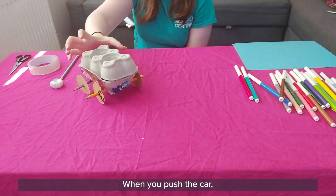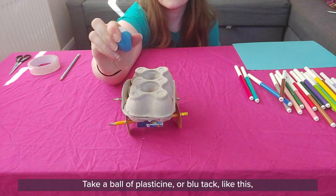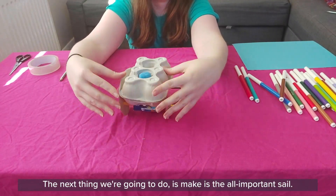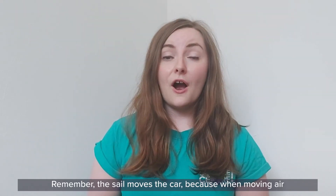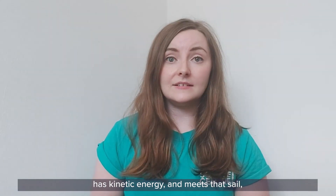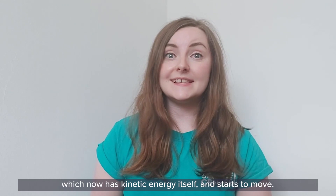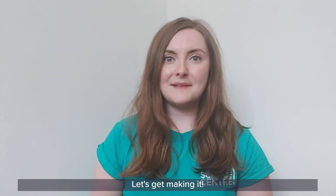When you push the car it should easily roll along on the wheels that you made. Take a ball of plasticine or blue tack and push it down into one of the dips in the egg box. The next thing we're going to do is make the all-important sail. Remember the sail moves the car because moving air has kinetic energy, and when it meets the sail, some of that kinetic energy gets transferred to the sail and the rest of the car, which now has kinetic energy itself and starts to move.